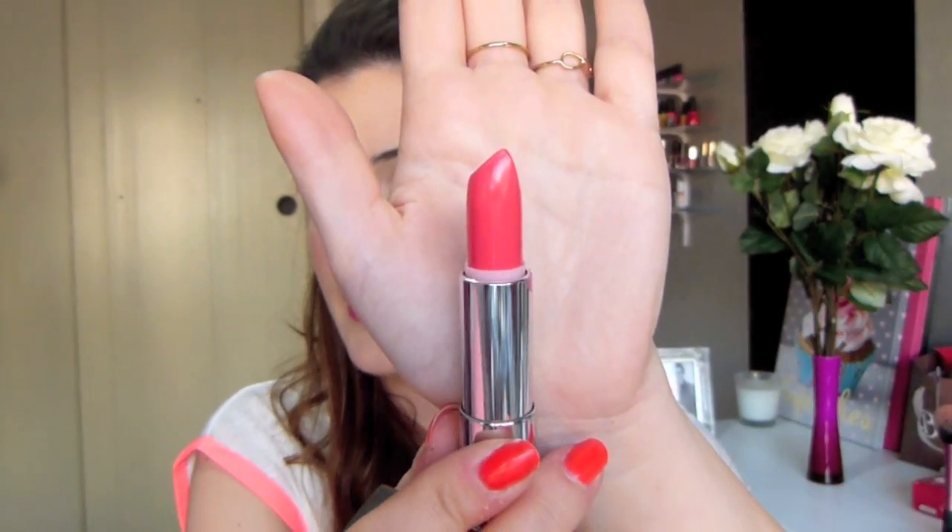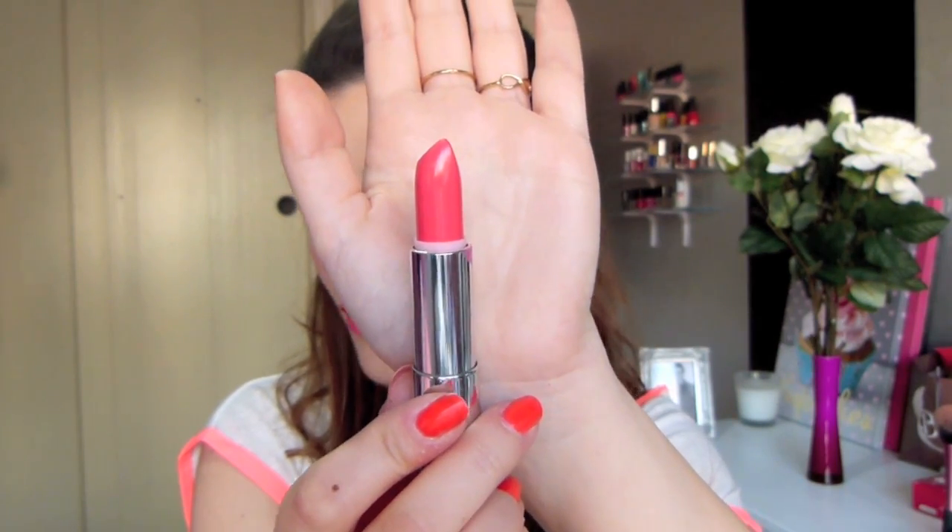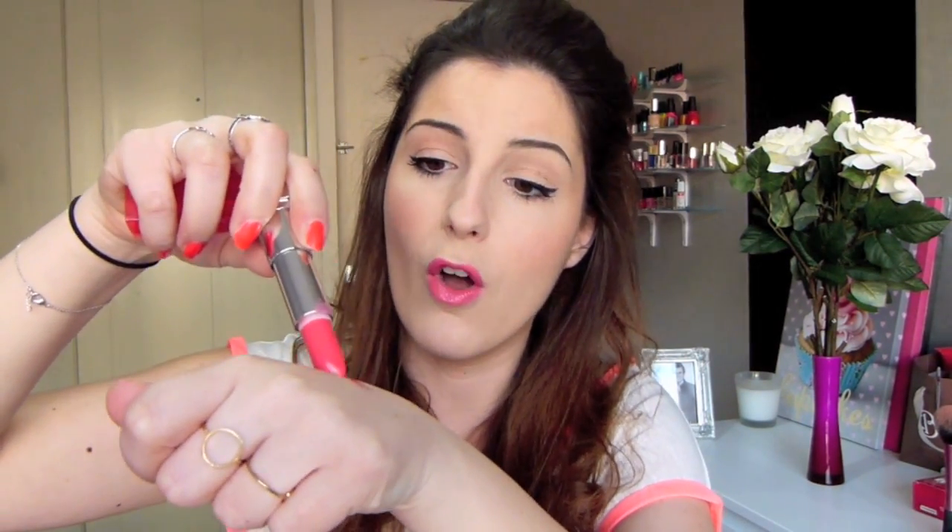On va continuer avec un rouge à lèvres : celui que je porte aujourd'hui, le Shocking Coral 910 de Maybelline. C'est un corail néon comme je les aime. Vous pouvez le voir sur mes ongles et mon haut — ça fait deux étés que je le ressors et j'adore que mon vernis soit aussi corail que mon rouge à lèvres. Ils sont très crémeux, maintenant vendus en France. Très très pigmentés mais ils ne dessèchent pas du tout les lèvres. Ils sentent très bon, l'été, les crèmes solaires. Ce sont les Vivids de chez Maybelline.